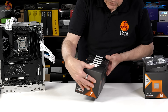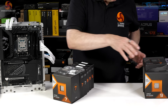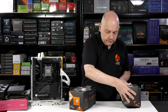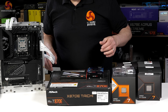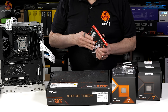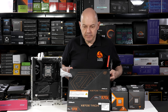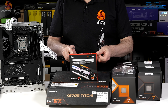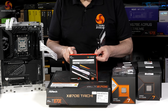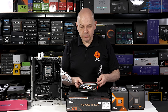And that means we've got loads of AMD hardware — many, many processors. In addition to the processor, AMD sent me this G-Skill Trident Z5 Neo RGB. It's DDR5-6000 and it's rated at CAS 28.